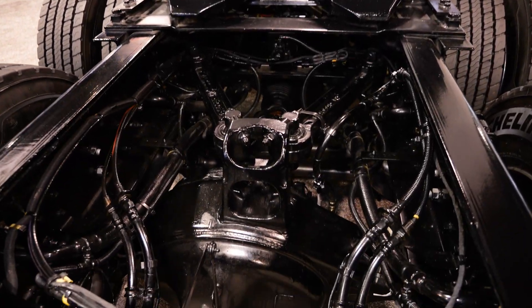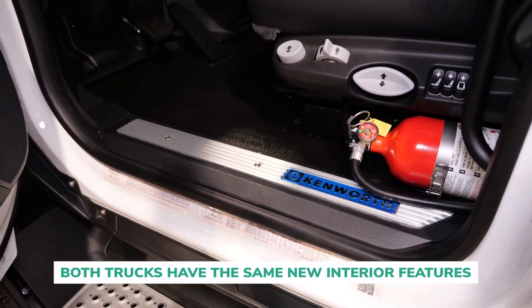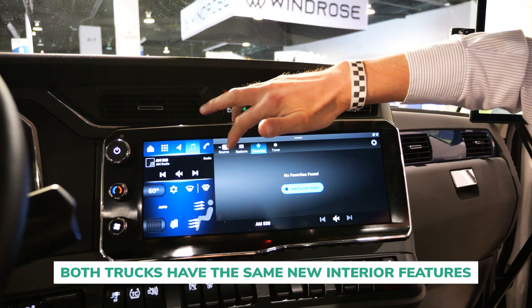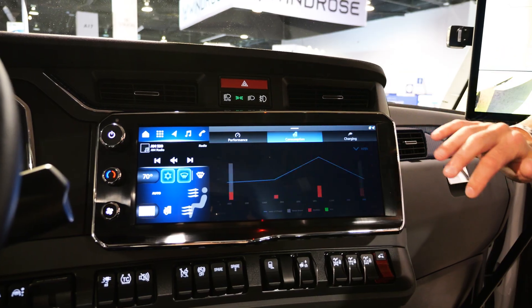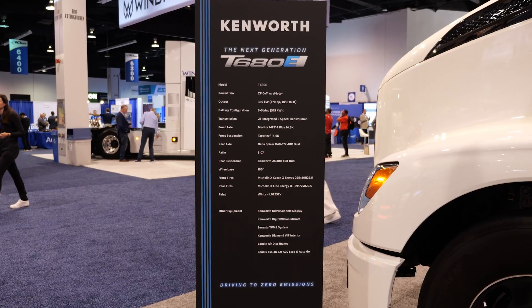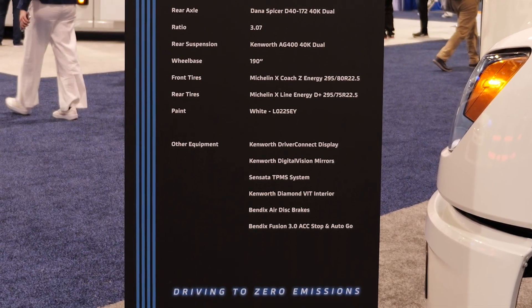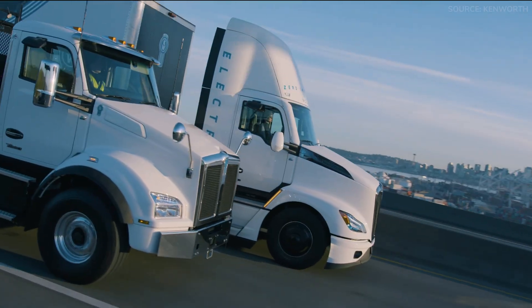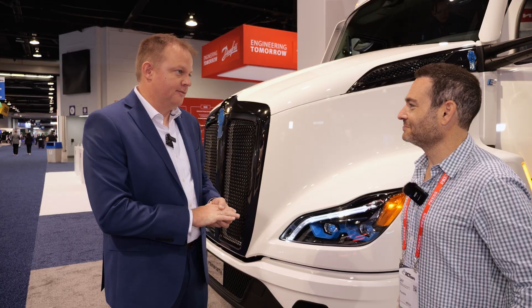Kenworth is leveraging the same components across both models to increase volumes and bring prices to where customers need them. The T680E interior features updated styling with new colors, a large infotainment display with battery electric-focused apps to help customers make the shift from internal combustion to battery electric. Like the T880E, the T680E is going through validation simultaneously and is being tested with customer partners on the road, with full production launch targeted later this year.